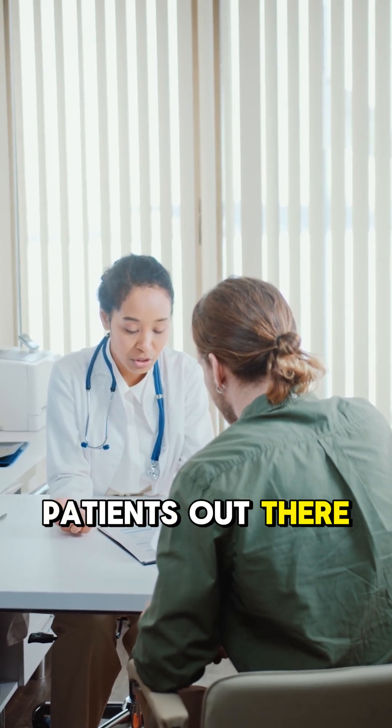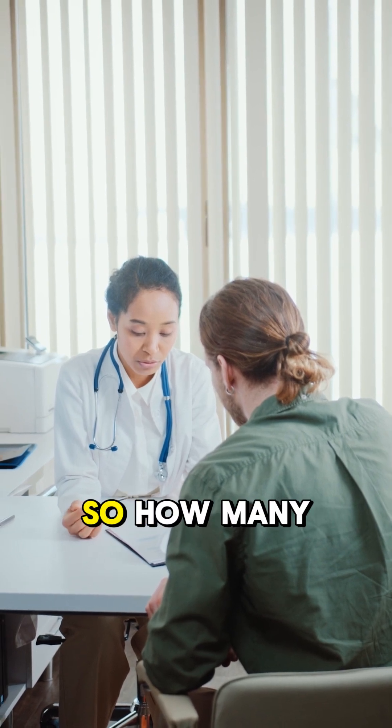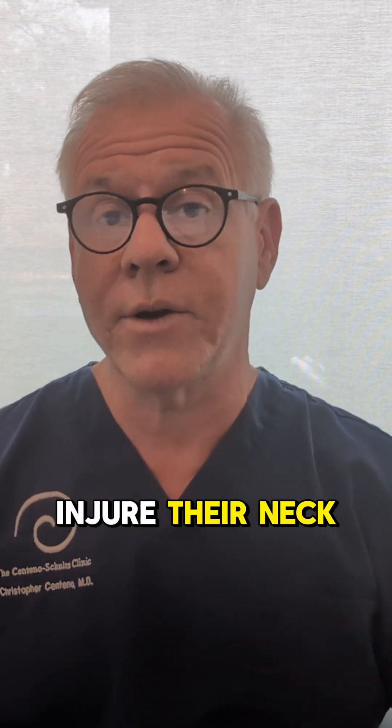We have concussion patients out there that don't seem to get better, and could it be coming from their neck? So how many concussion patients also injure their neck?